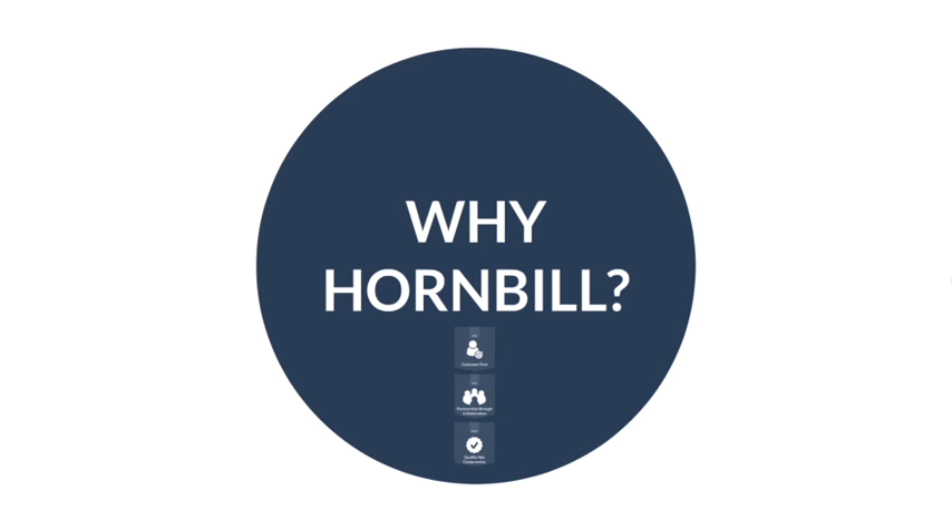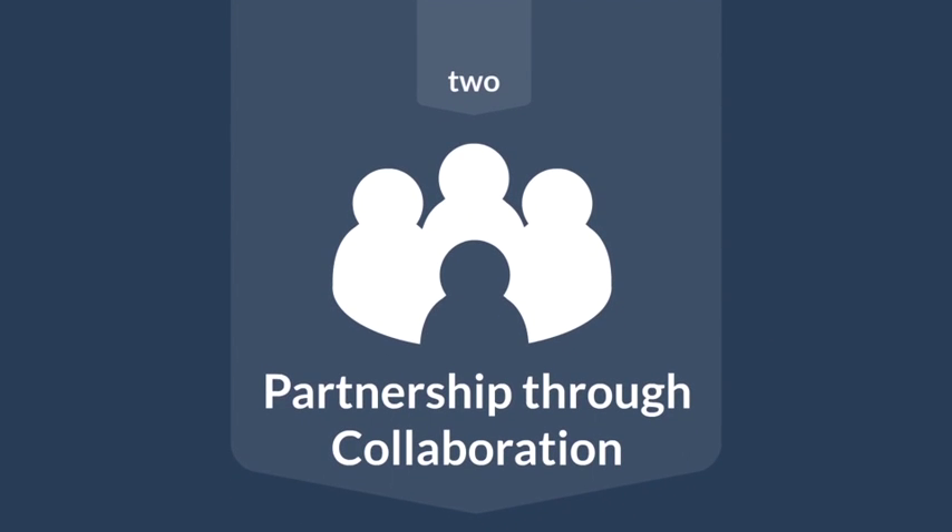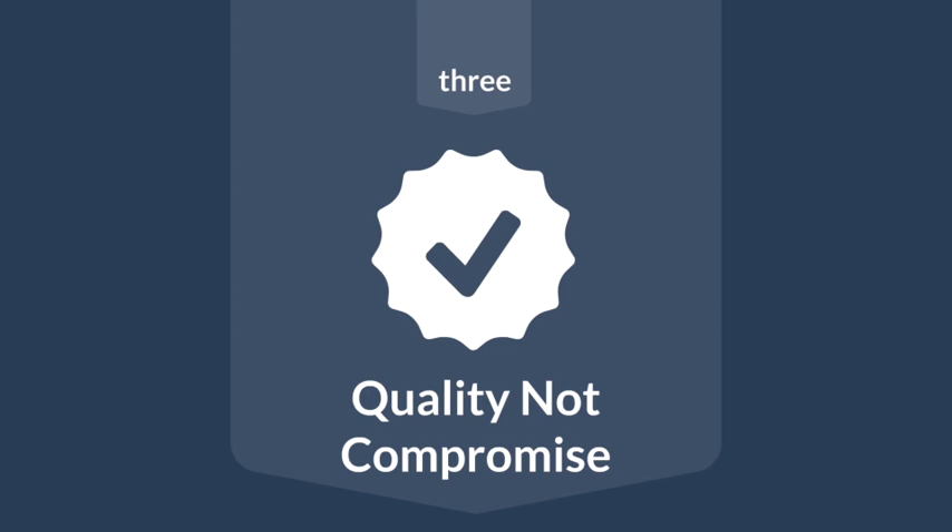Closing out, let's look at Hornbill's core values quickly before covering the commercial offering. First is 'customer first' — we put our customers first in everything we do. Second is 'partnership through collaboration' — we engage closely with customers through our communities and forums, and customers play a key part in shaping the functionality and features added to the solution going forward. Third is 'quality not compromise' — a cloud service must be a quality experience, and we strive to ensure that every day.